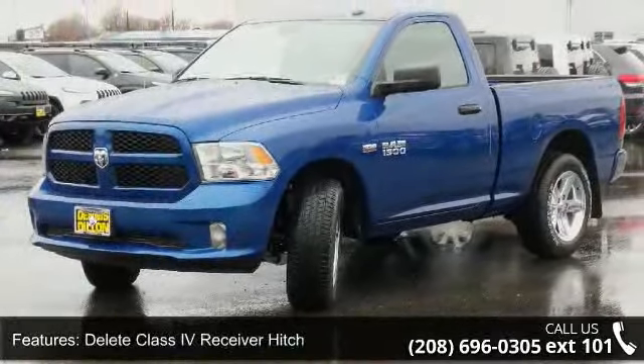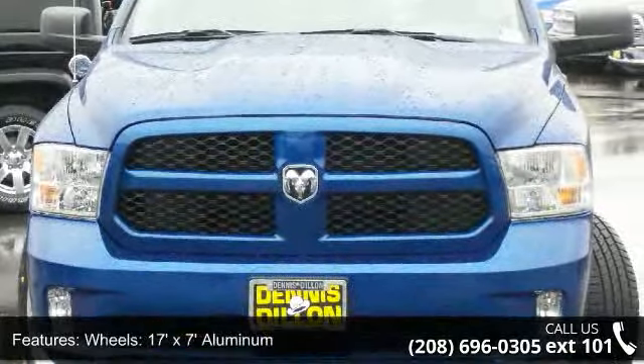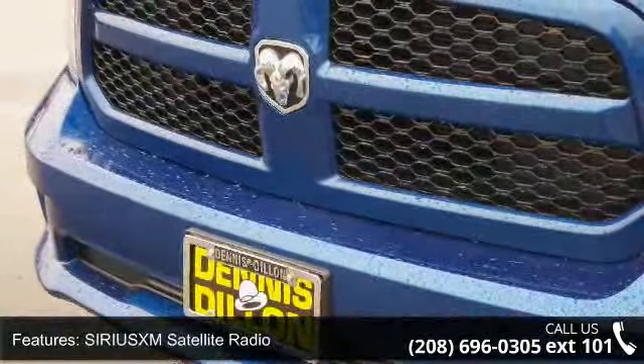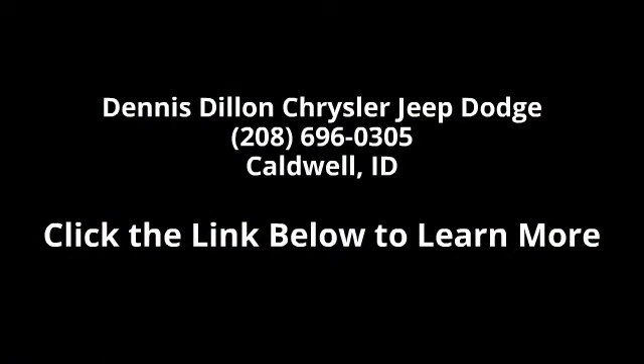Let us put you in the driver's seat today. Call or click to schedule a test drive. For more information, please visit our website.